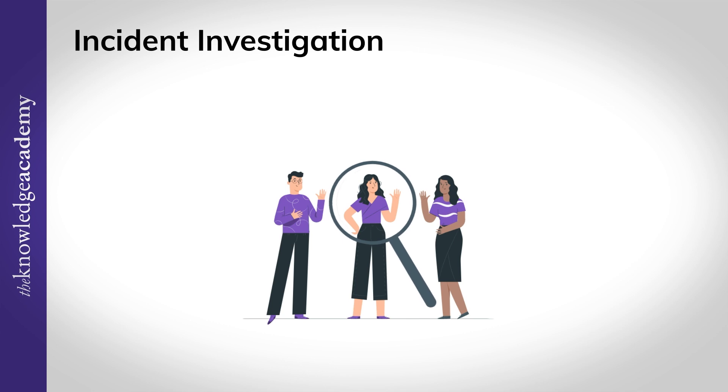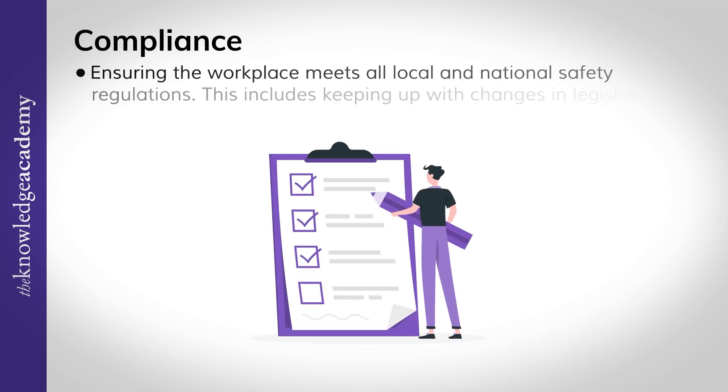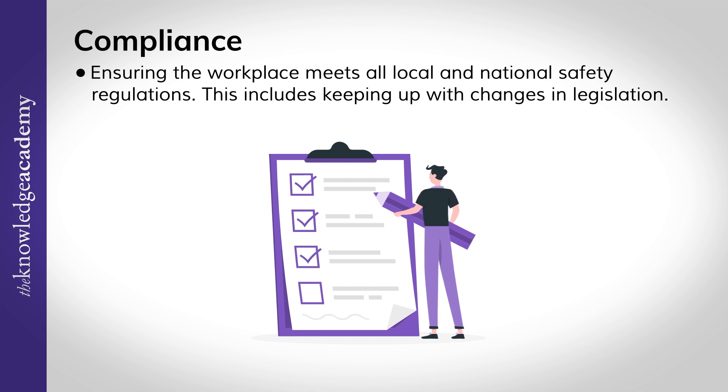Incident investigation: investigating accidents or incidents to understand what happened and how similar events can be prevented. Compliance: ensuring the workplace meets all local and national safety regulations, including keeping up with changes in legislation.